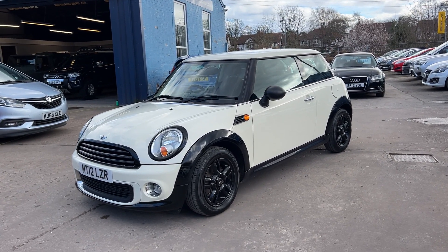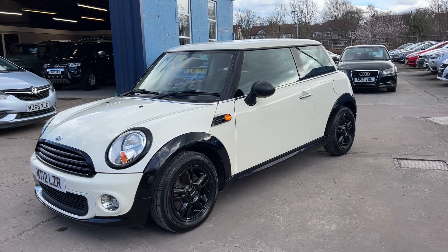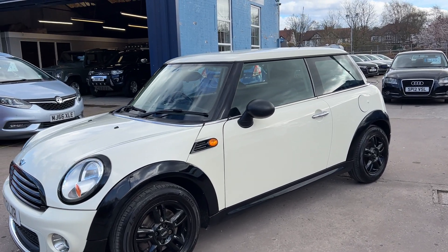Welcome to Cantilever Car Centre. Here today I have a Mini Hatch 1, registered 2012 on a 12 plate.